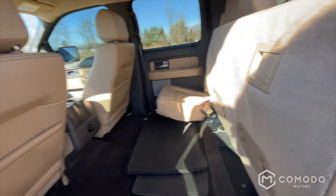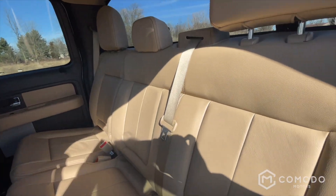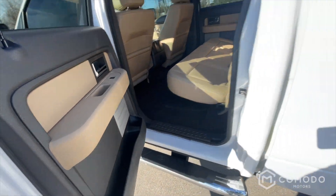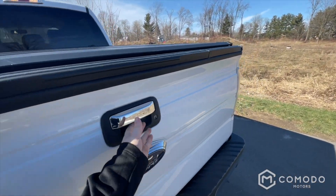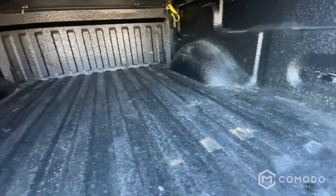Beautiful leather seats — they're so comfortable, they feel just like new. Moving on in the back, these seats can fold down. Beautiful leather back here as well, nice tan. Love the color — a lot of room back here.